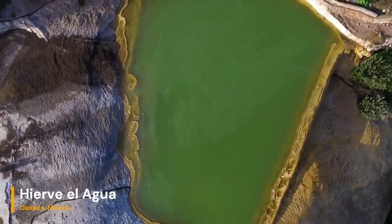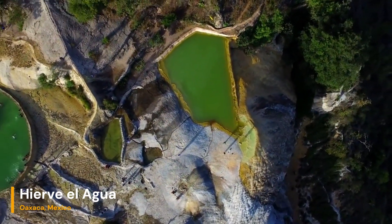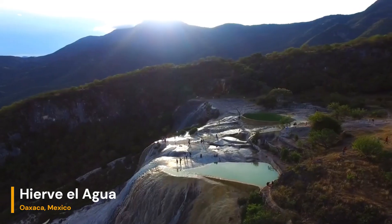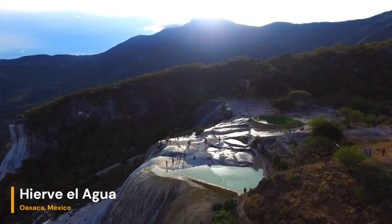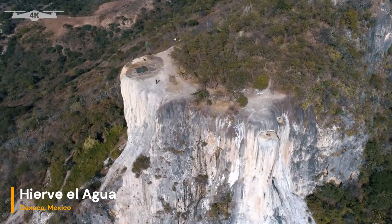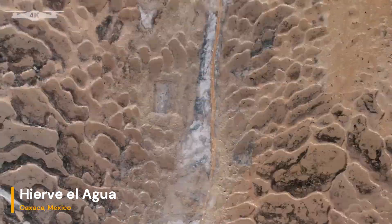Hierve el Agua, Mexico stands as a testament to the remarkable forces of nature and the beauty that can emerge from geological processes. It offers a unique blend of natural beauty, cultural significance, and geological wonder that captivates visitors from around the world. So if you're ever in the Oaxaca region, make sure to take a trip — it's not just a sight to behold, it's a journey through time.